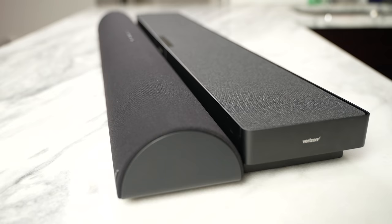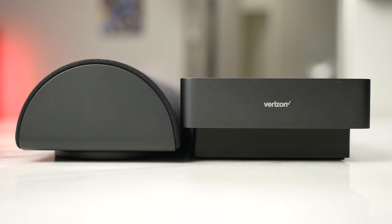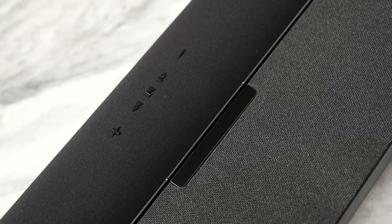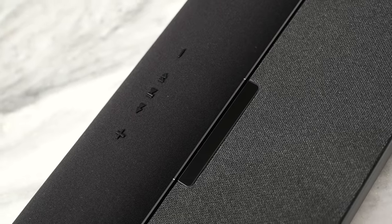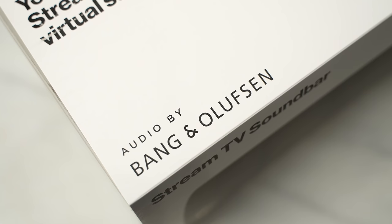Honestly, I like the fact that they have two options here — whether you're price-conscious or a premium user, you've got an option to meet your style. There you have it with the Stream TV Soundbar and the Stream TV Soundbar Pro. Let me know what you think about both soundbars. Is this something you're looking to pick up? If so, definitely use the links down below. Don't forget to like, share, subscribe, and always enjoy your entertainment.